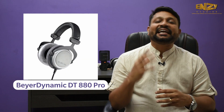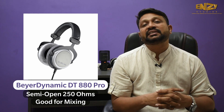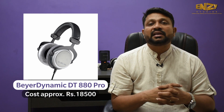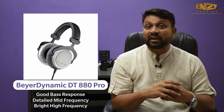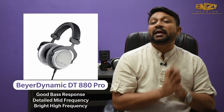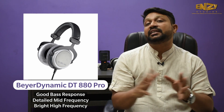The second headphone I would say is the Beyerdynamic DT880 Pro. This is a semi-open headphone which is very good for mixing. From my personal experience, I have been using this headphone for the past one year and it is very good in terms of bass response, mid-frequency is more detailed, and high frequency is bright.